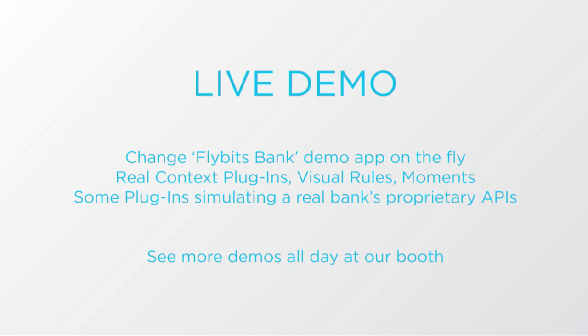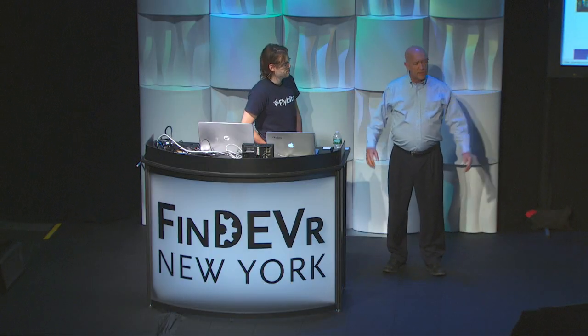So you'll see a live demo. We're not a bank, but we have a banking app that a bank might have. You'll see real context plug-ins, rules, and moments. We're simulating a few data sources, and here's Peter. And you'll see our demo live today throughout the booth.